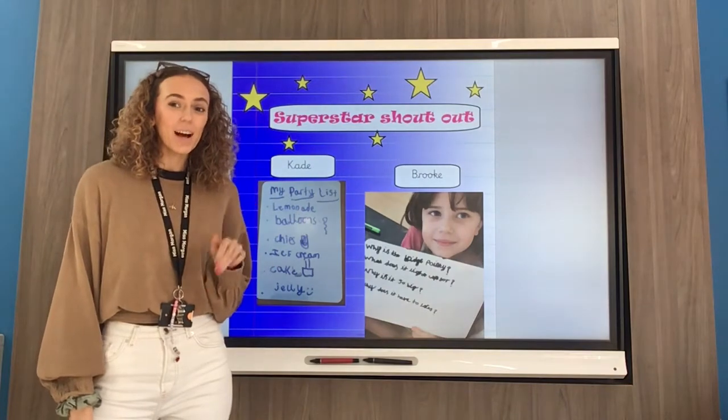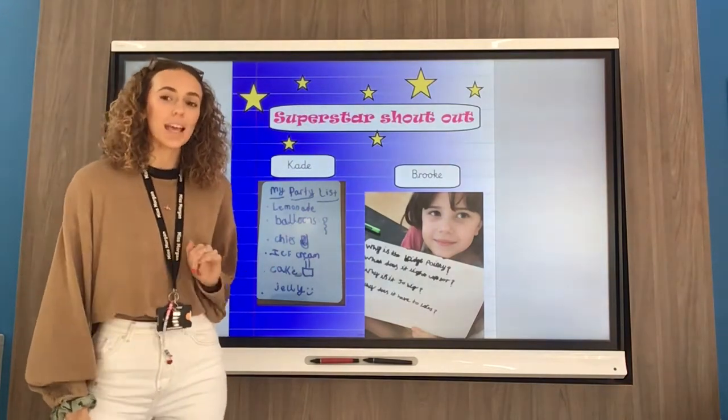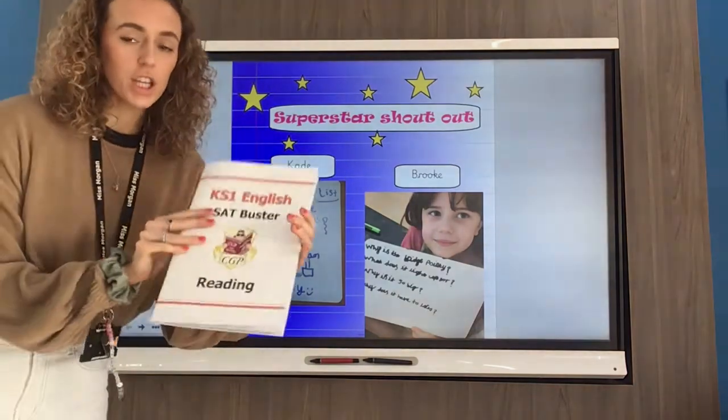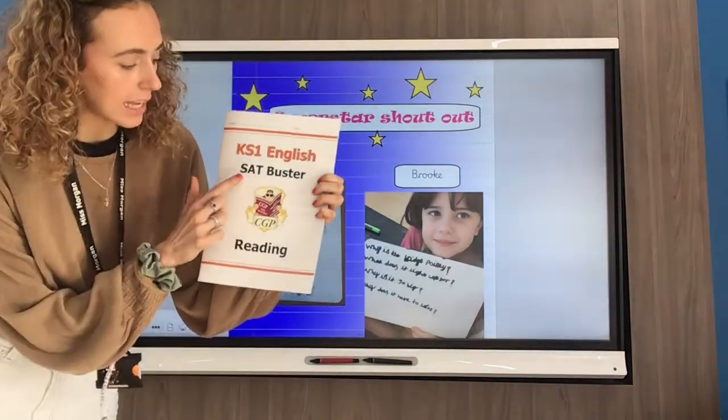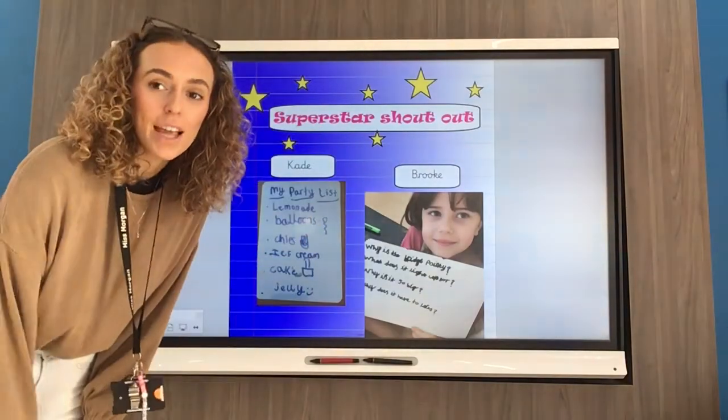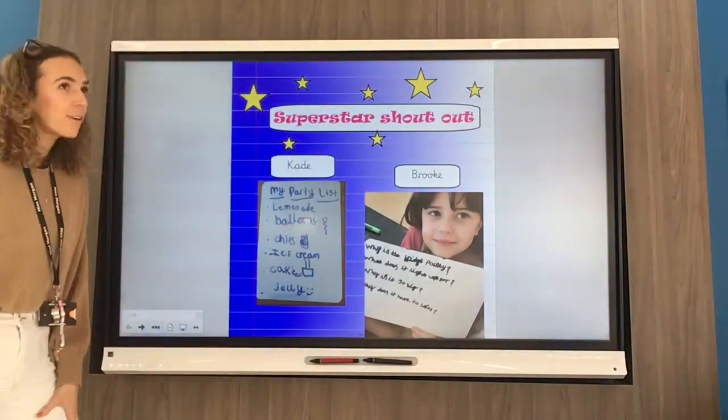Happy Friday, Year Three! Well done, you've got to the end of your very first week back after the half term. Today we will be returning to our Key Stage 1 English SAT Buster reading book, so if you haven't got it, hit pause on the video and make sure you get it ready.